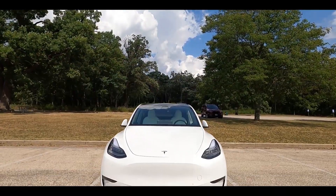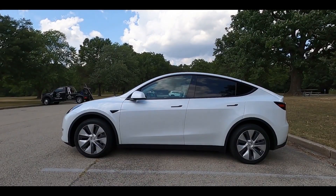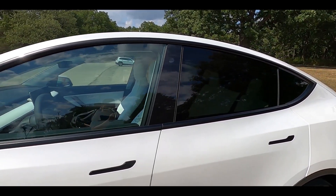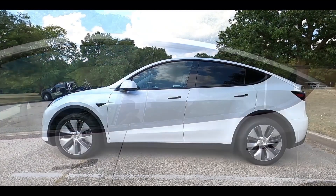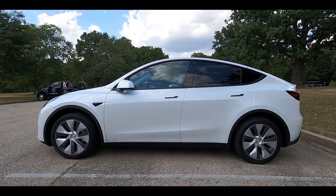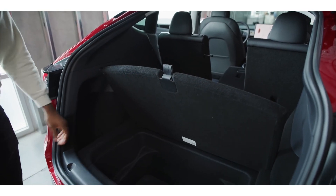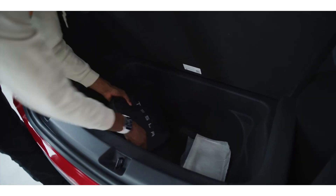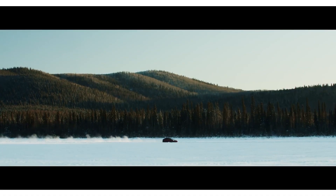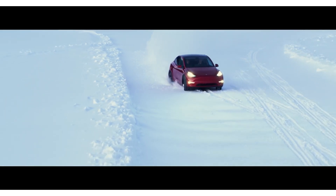The 2020 Tesla Model Y is basically a small SUV designed for luxury and comfort. It follows the Model X in Tesla's lineup of electric SUVs. However, the Model Y is more similar to the Model 3 than the X — for instance, the doors open normally on the Model Y and 3, unlike the butterfly doors on the Model X. The Model Y comes in two main versions: long range and performance trims.